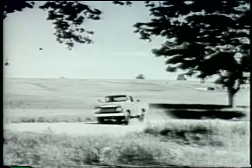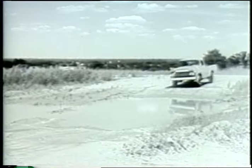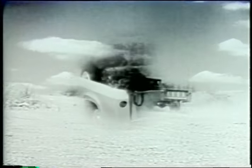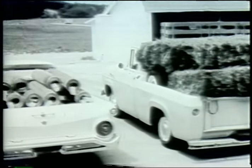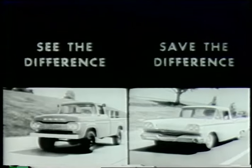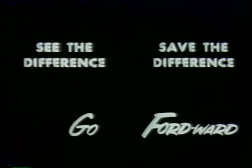Go Fordward with power — power in all four wheels. Ford's new four-wheel drive pickups give you traction enough for a six-foot ditch or a 60% grade. They're yours at low Ford prices, too. Go Fordward for savings with one of 13 different Ford pickups to choose from for 59. See them now at your Ford dealer. You'll see the difference. You'll save the difference when you go Fordward in the new Ford trucks for 59.